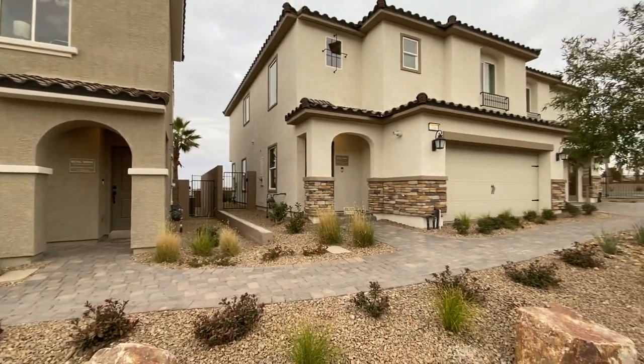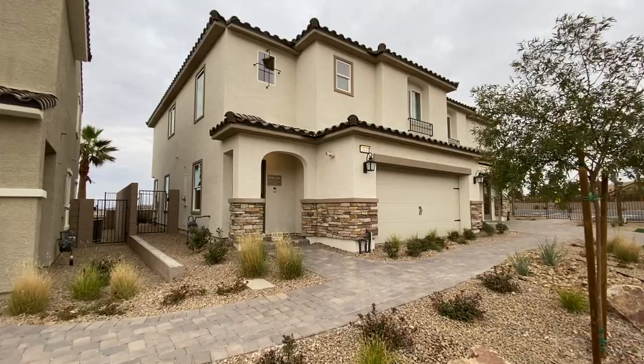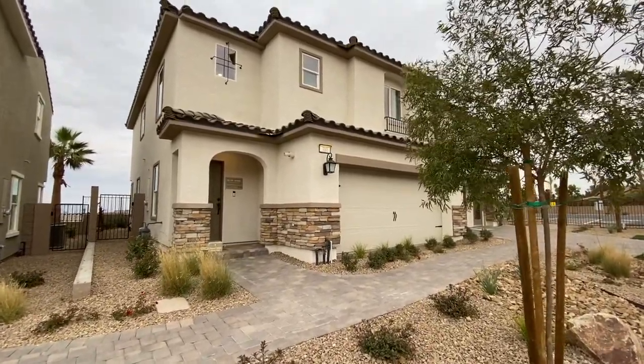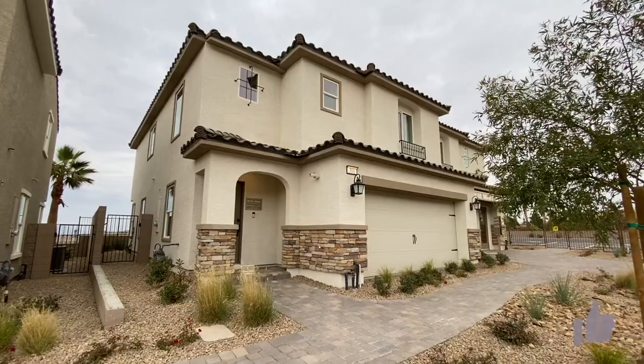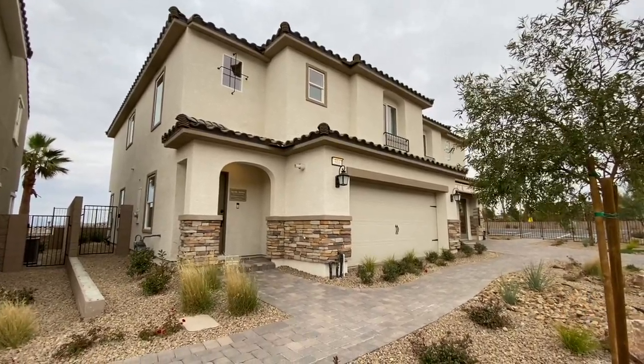I'm going to be doing a 12 Days of Christmas giveaway — I'm very excited about that. In order to win, you need to be subscribed, comment on the video, and like those videos, so make sure to hit the notification bell to keep updated. Do me a huge favor and hit the like button because it really does help out with the YouTube algorithm.